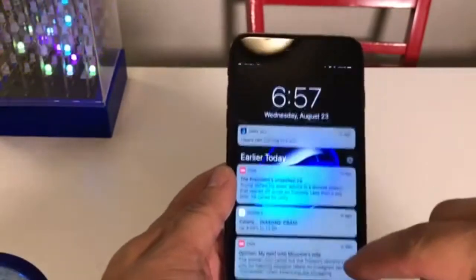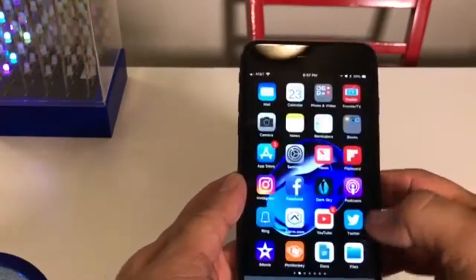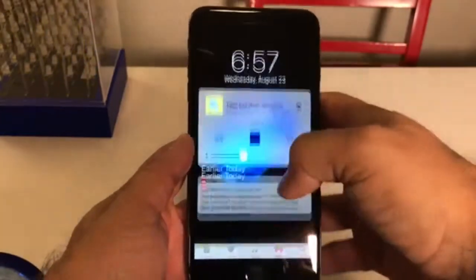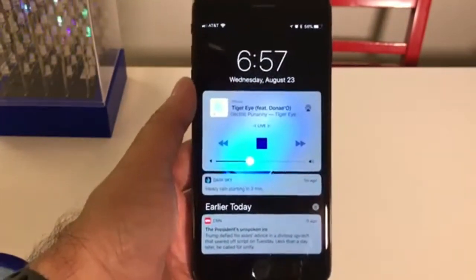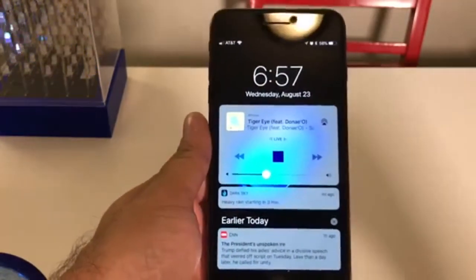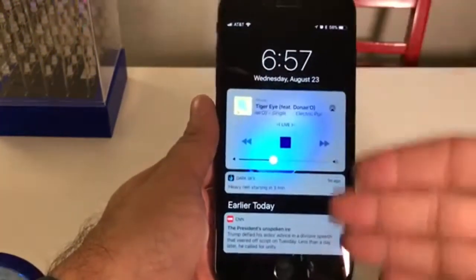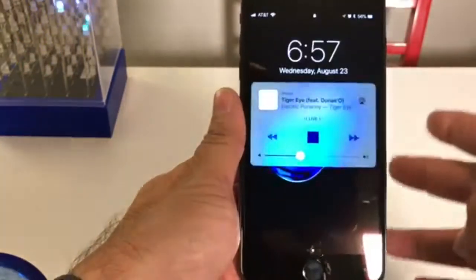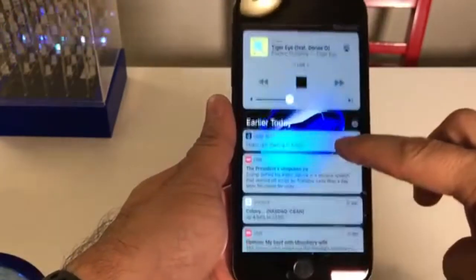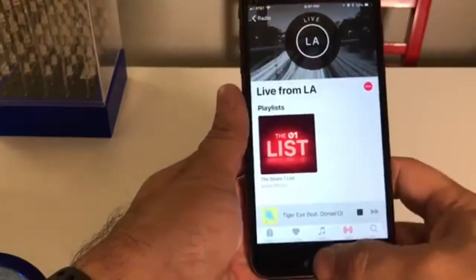The next thing: if you swipe down from the top, I'll show you — I'm going to start some music. I got Beats 1 playing, and if I swipe down from the top, you're going to see that playing. They've merged the lock screen with notifications, so this would be on the lock screen. You're going to see your notifications and everything just as you normally would, and you can just swipe that away.